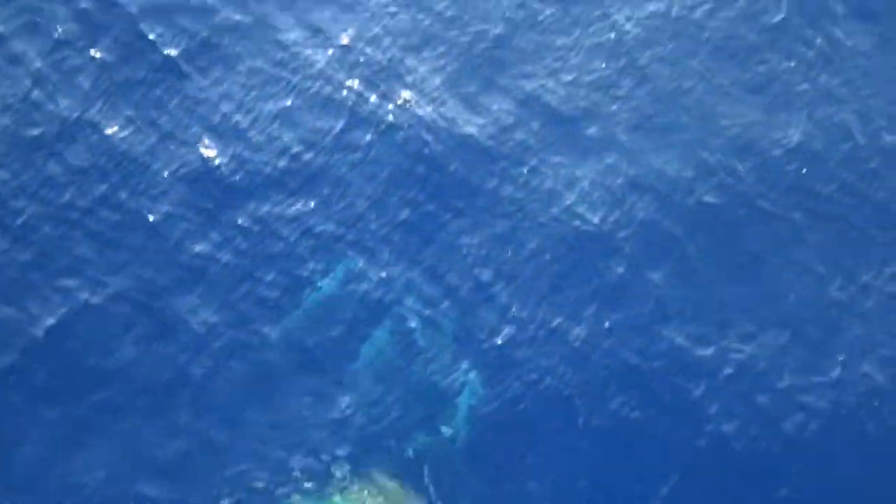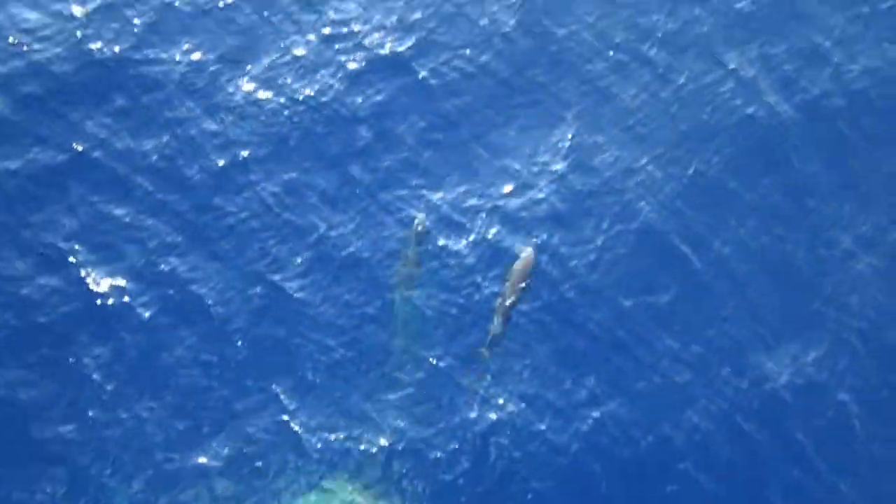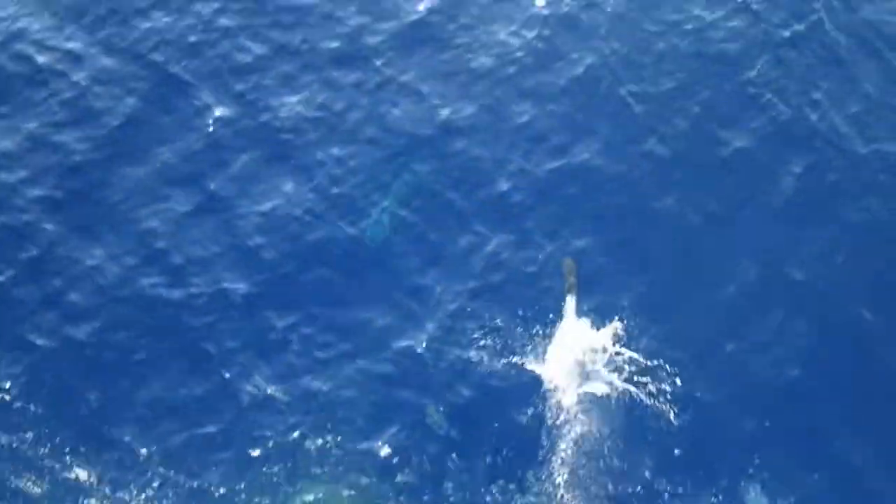Apparently there are also whales out here because we keep having to slow down to 10 knots in case we hit one, but they have so far proved elusive, which is a disappointment.